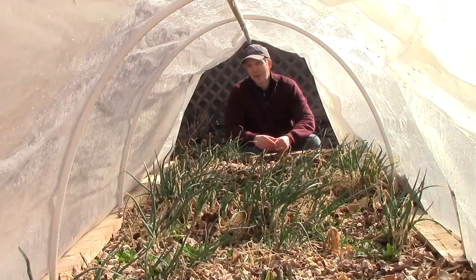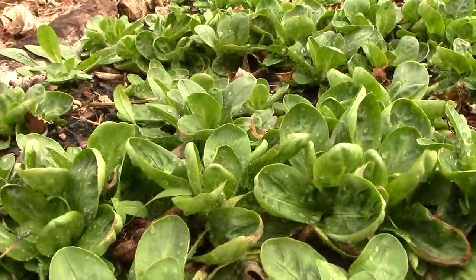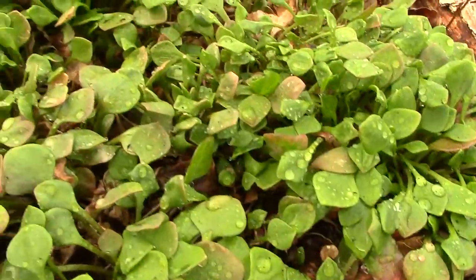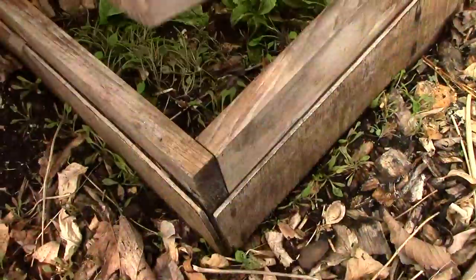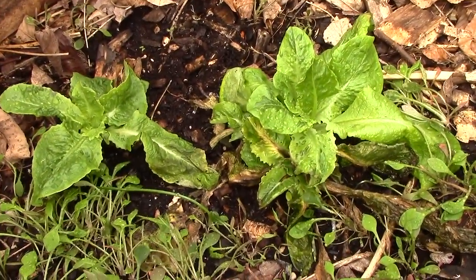Cold frames and hoop houses also help cold hardy annuals get an early start. The mache and claytonia survived the entire winter and are really taking off now that it's getting warmer. This lettuce also made it through the winter under two layers of protection and is now starting to grow again.